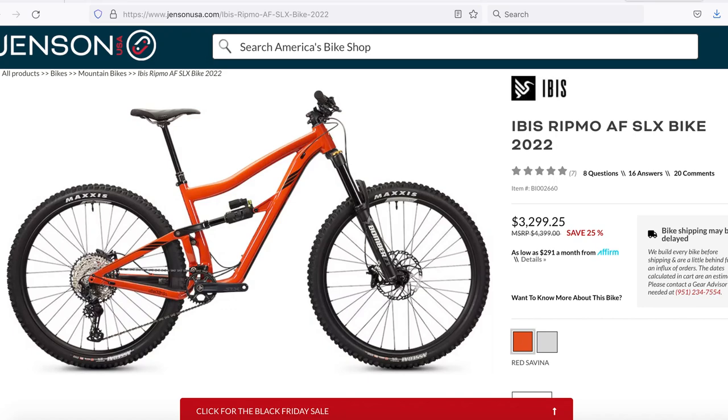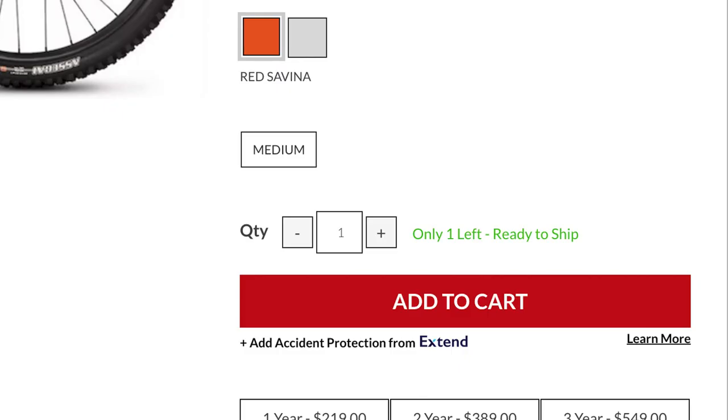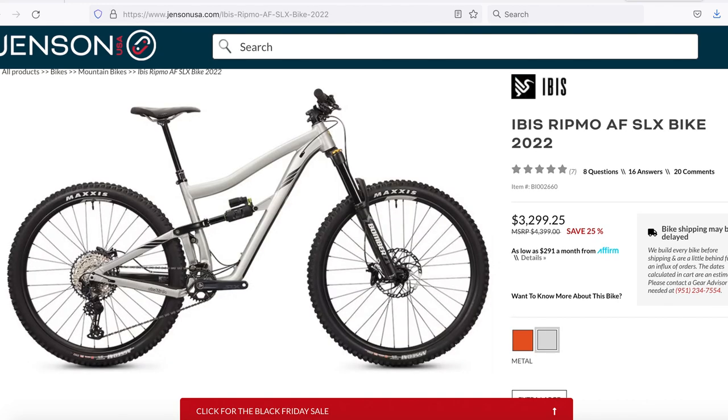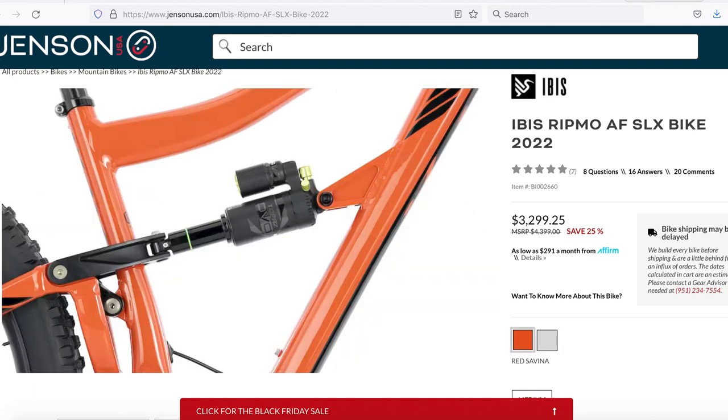One left in a medium and it's red — Jensen has others in extra large silver. The 2022 Ibis Ritmo AF in the SLX configuration has been slashed from $4,400 and is now $3,300. It features 140mm of travel out back, 160 up front, it's a 29er, with a Marzocchi Z1 fork, DVO Topaz shock, Asike tires, and a Bike Yoke dropper. If you want that medium, get on it — it's probably gone already.